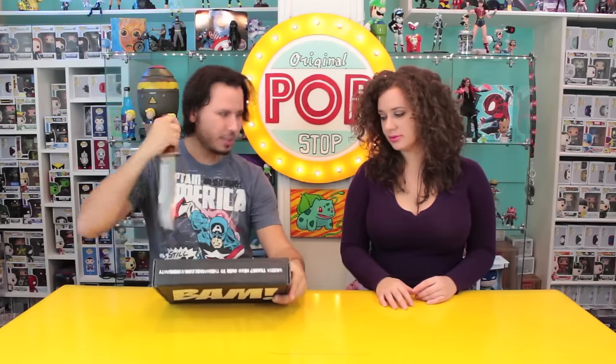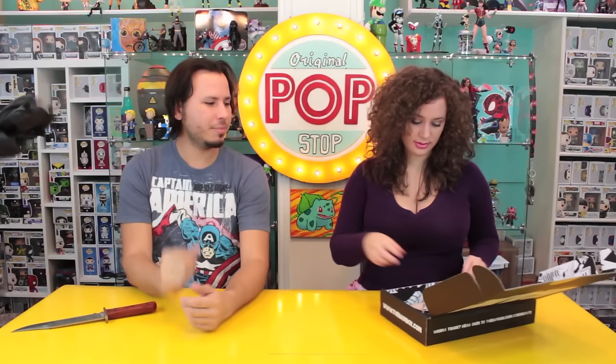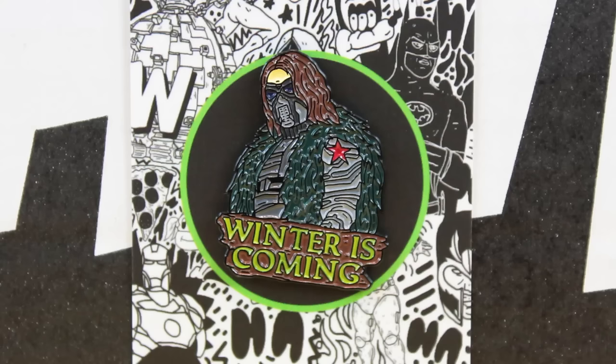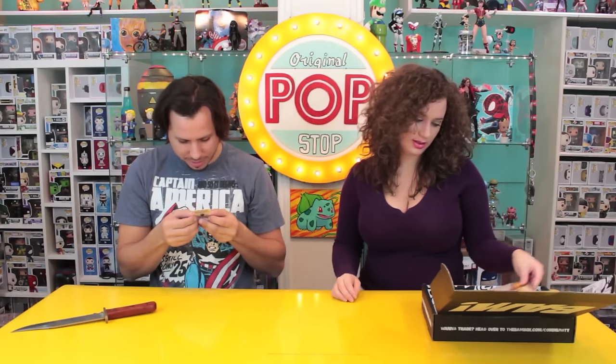Let's crack it open with my legendary knife. First up we have the BAM Exclusive Parody Pen. This looks like a crossover of Game of Thrones and Winter Soldier — Jon Snow and Winter Soldier — and it says 'Winter is Coming.' I actually really like this pen, it's very clever.